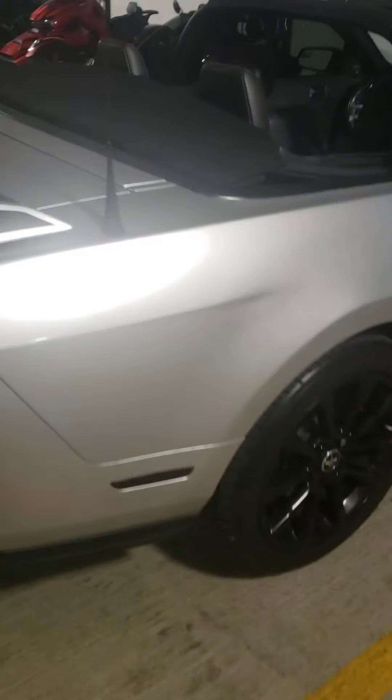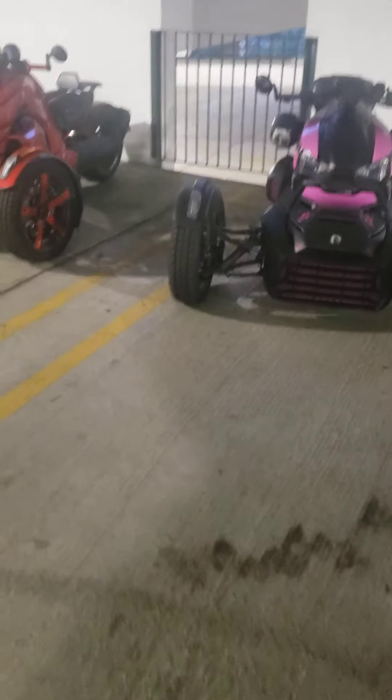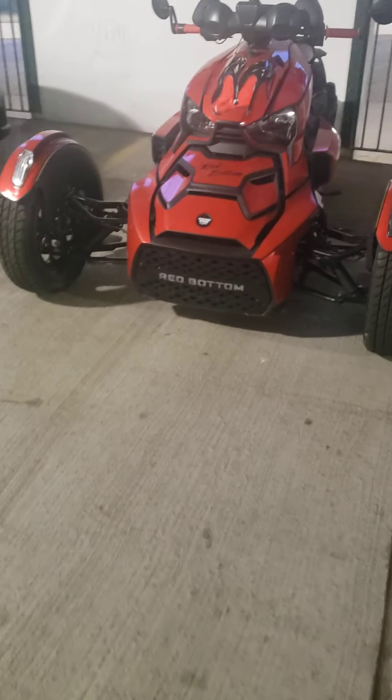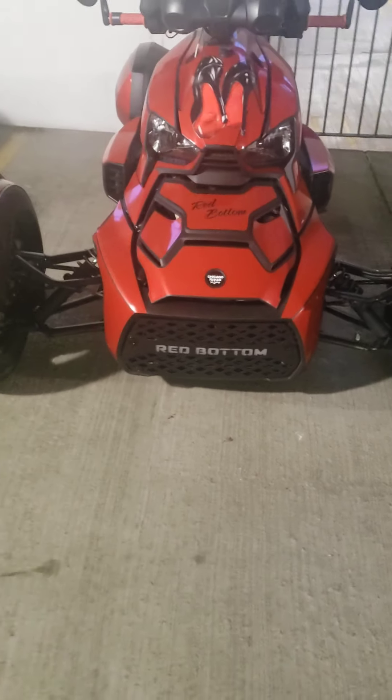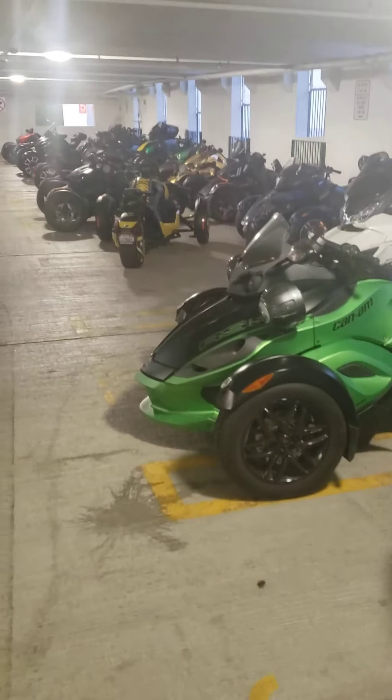We usually try to get up a few times a week and ride. We got the Red Bottom on our grill now. So that's our team — Chicago Riker Riders.